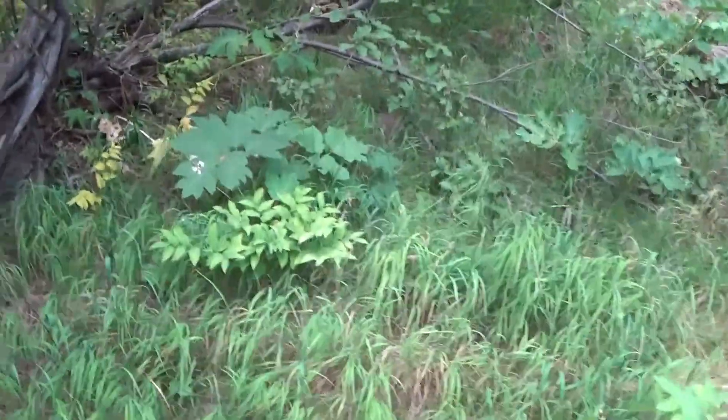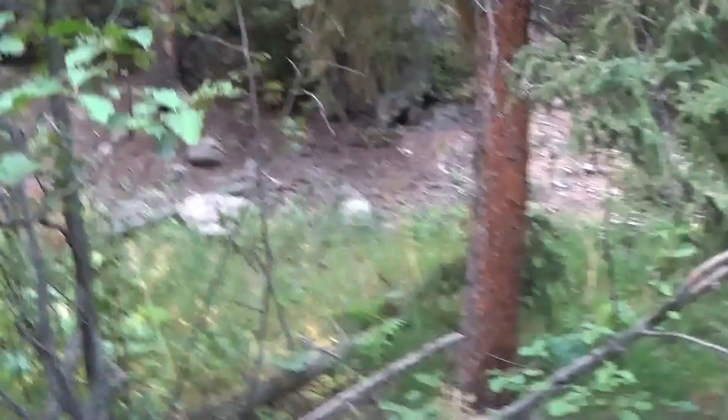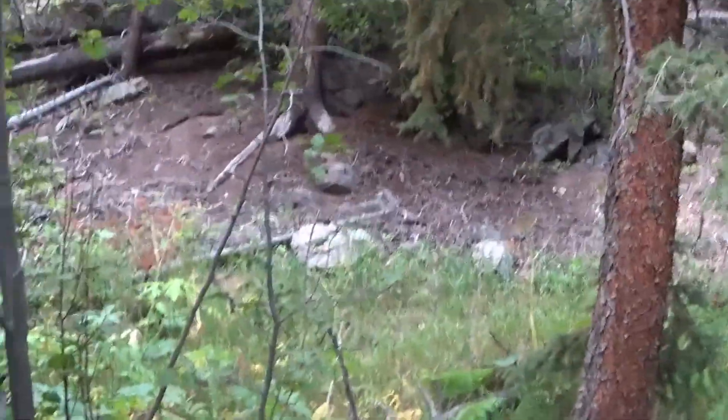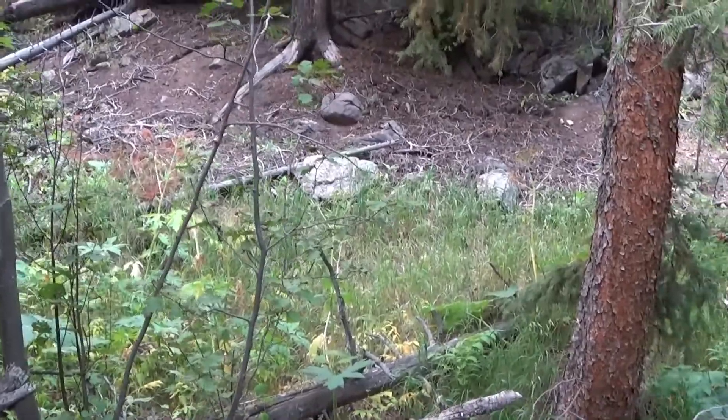Hey, welcome back to Rocky Mountain Bigfoot. I came back out to do some fishing, hang out, and see if I can find some Squatch structures.